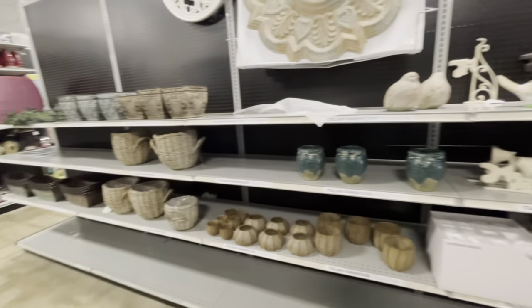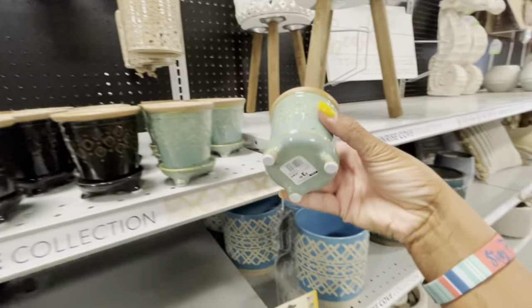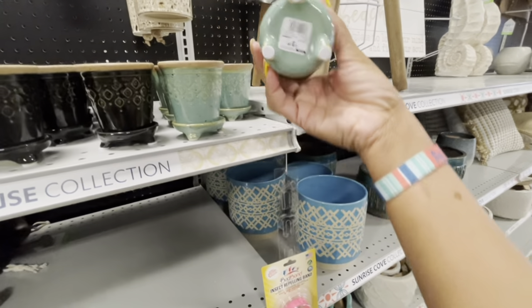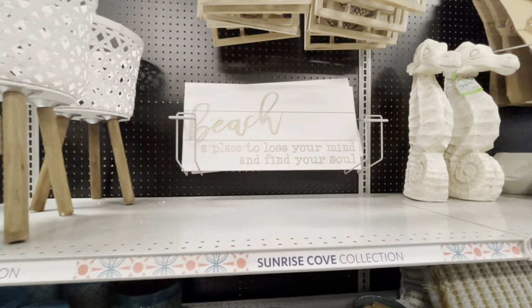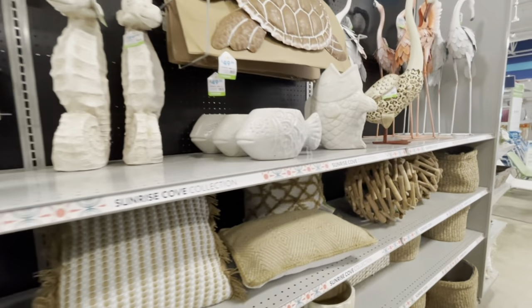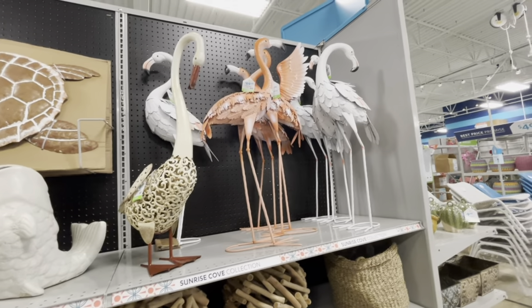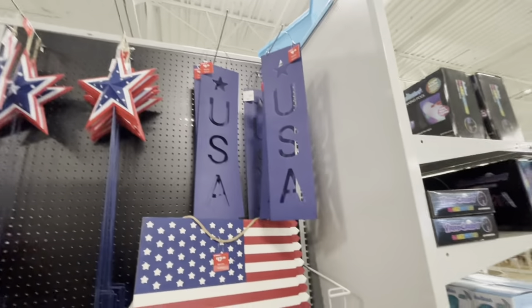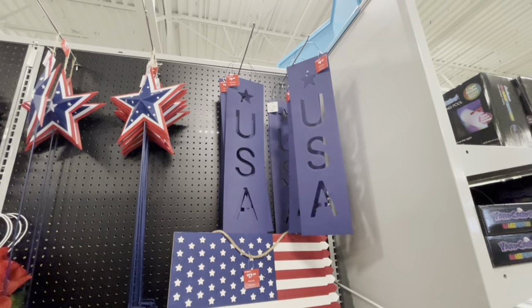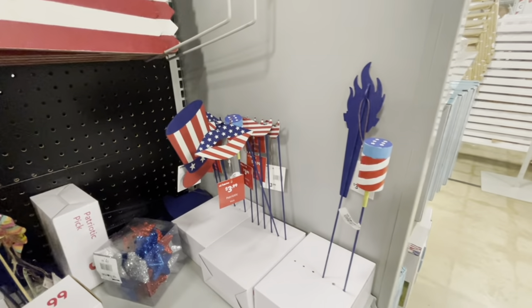They have a lot of nice things in here. On this side over here, more planters, bird houses. These little small planters right here will be great for succulent plants — these are $3.99. 'Beach: a place to lose your mind and find your soul.' So if you have a beach house, these items right here will be great for that. It looks like they have a few patriotic items here. The USA sign up there is $19.99, and those are $9.99. $17.99 for the flag. These little stakes right here are $3.99.